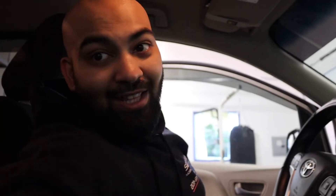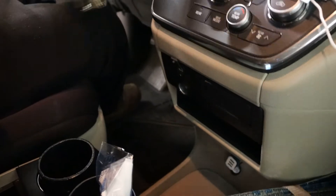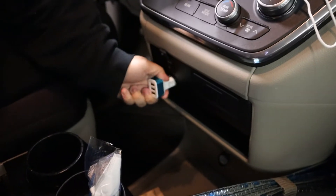We're inside the Sienna now. I'm going to take this phone charger — it's supposed to light up — and turn the ignition on to see if anything happens. We have two power outlets here. Let me open the door for better lighting. Plugging into the first one — and there you go, it lights up on that one. Now let's try the second outlet.